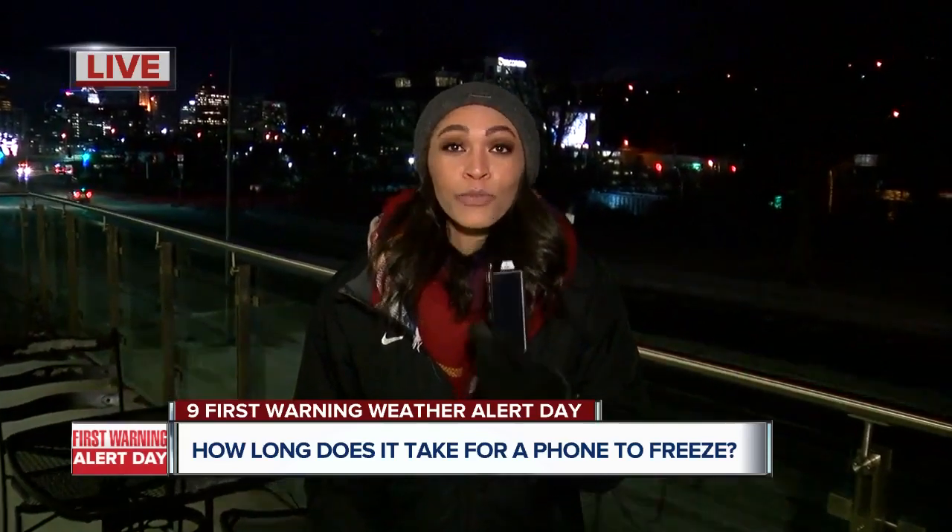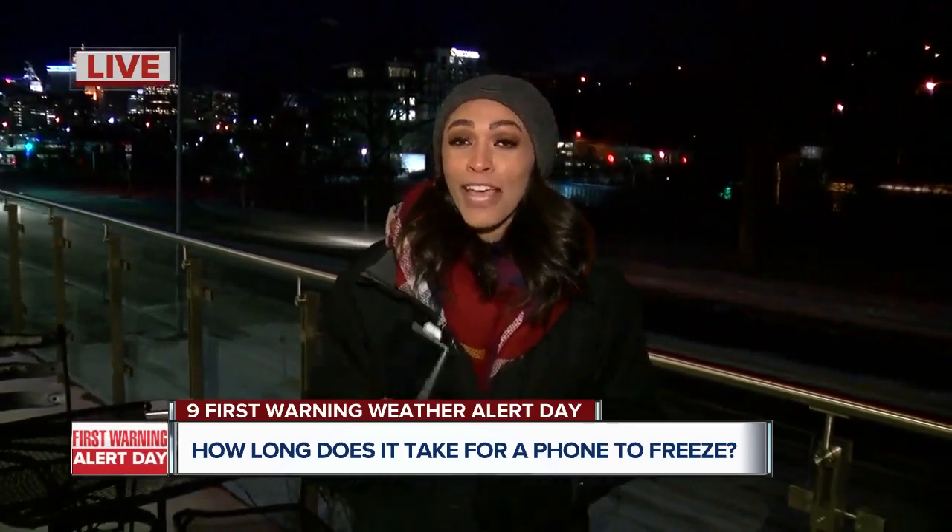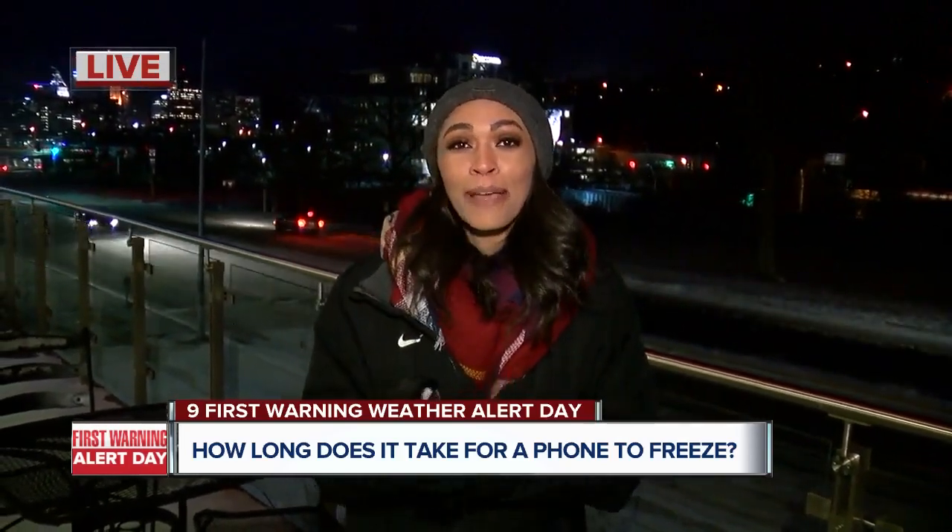To avoid this, make sure not to leave your phone in your car overnight or really at all during the day, and keep it close to your body to stay warm so you don't end up in my situation. I'm going to head back inside and hopefully this warms up pretty quickly. Thank you, Julie.